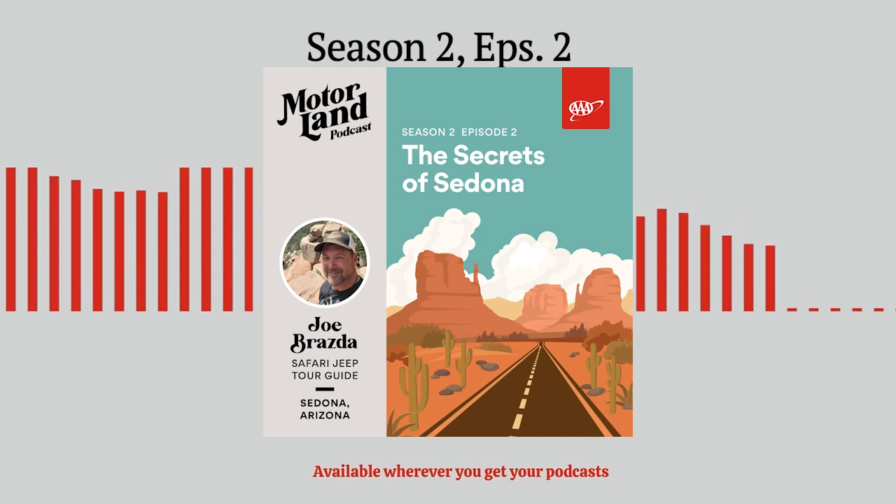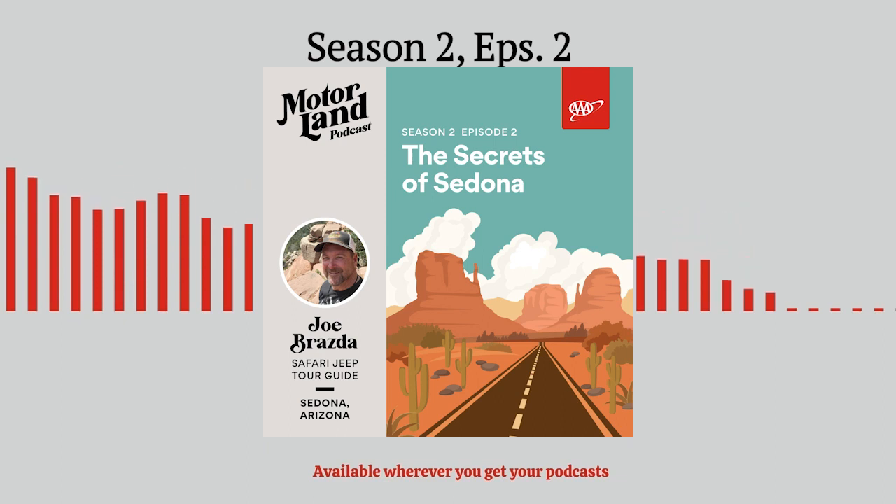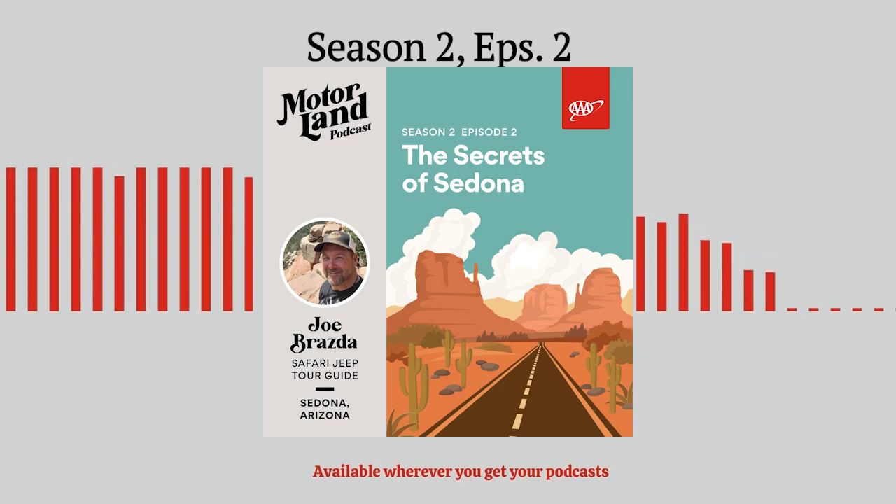Joe Brazda, thank you so much for driving your Jeep through Motorland, man. You're welcome. Big Jeep energy. That's where we're going right now. Big, big Jeep energy. How many Jeep tours have you given? Rough estimate at about 1,500. Wow. I know those trails pretty well.